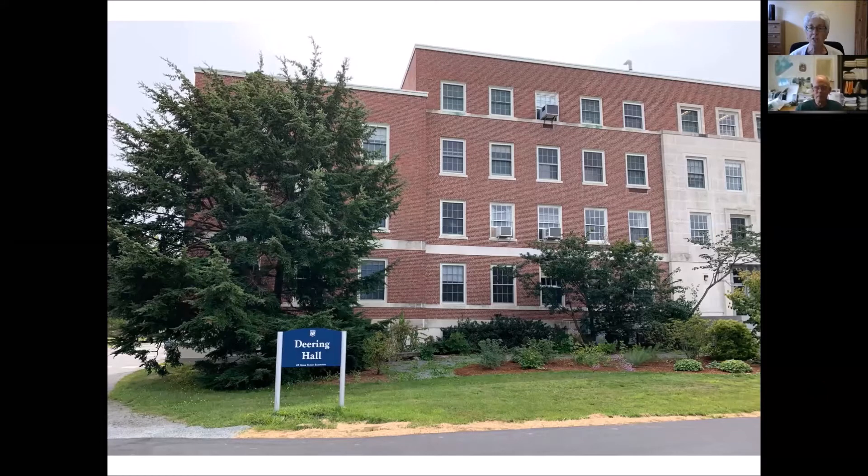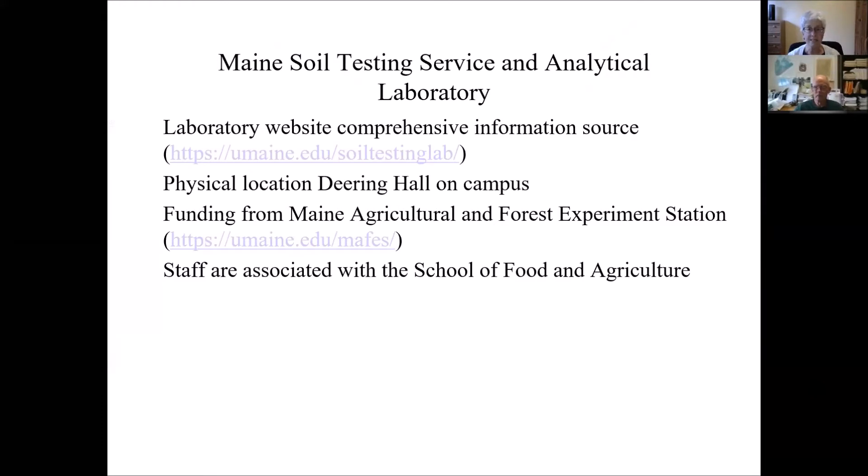I started with a picture of Deering Hall, our physical location on the University of Maine campus. We have labs on the fourth floor, second floor, and in the basement, so we're spread across the building. We are funded by the Maine Agricultural and Forest Experiment Station. Both Bruce and I and all the other people who work in the lab are members of the School of Food and Agriculture, within the College of Natural Sciences, Forestry, and Agriculture.